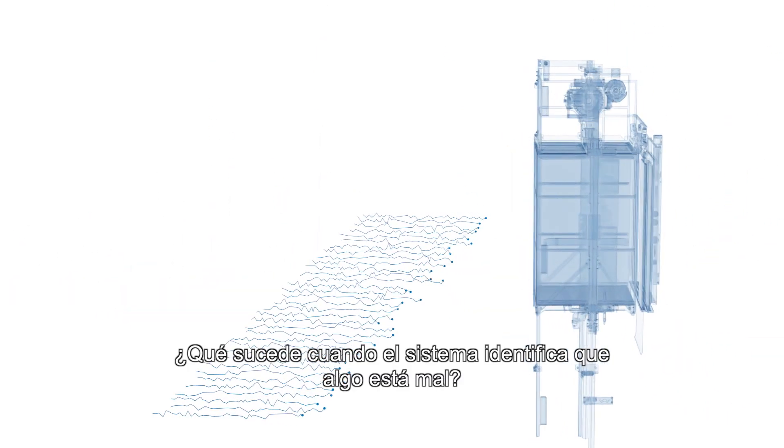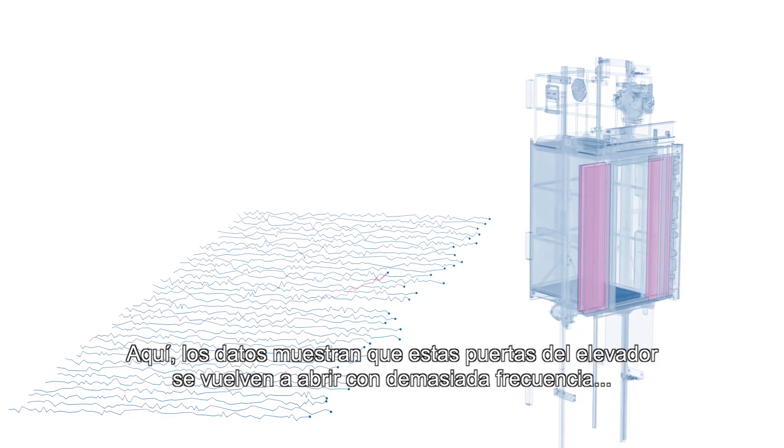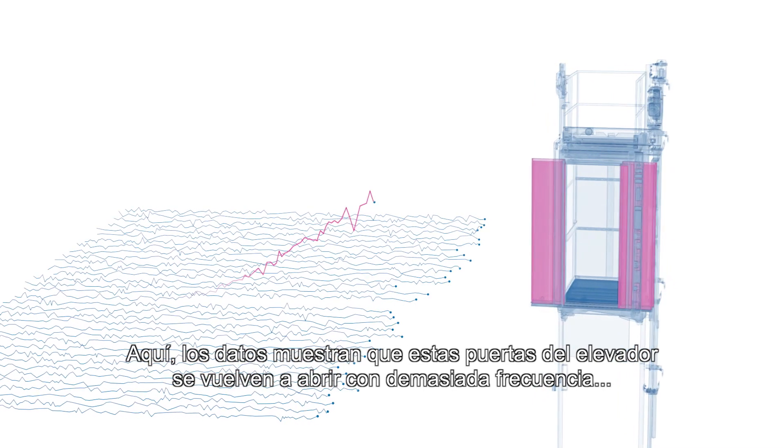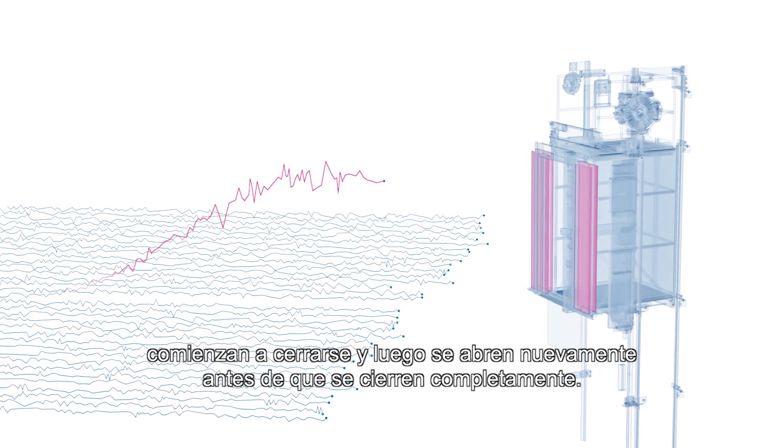So what happens when the system can see that something might be going wrong? Here the data is showing that these elevator doors are reopening too often — starting to close, then opening again before they're completely shut.